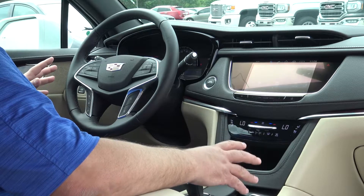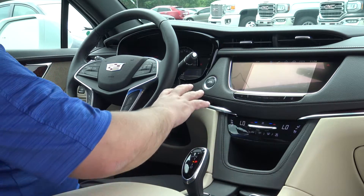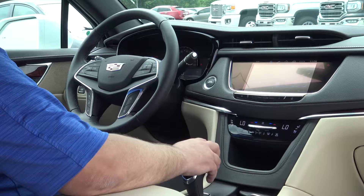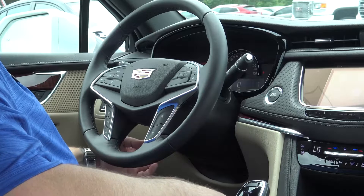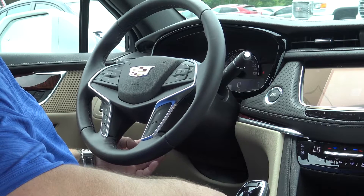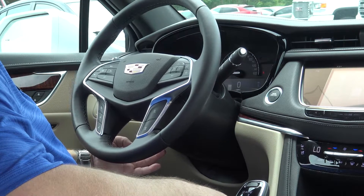One of the greatest things about this new XT5 is the new dashboard layout, which looks very clean compared to the old SRX, giving you very clean, easy-to-use buttons. One new feature that the SRX did not have — and customers have been asking for — is the electric tilt and telescoping steering wheel.